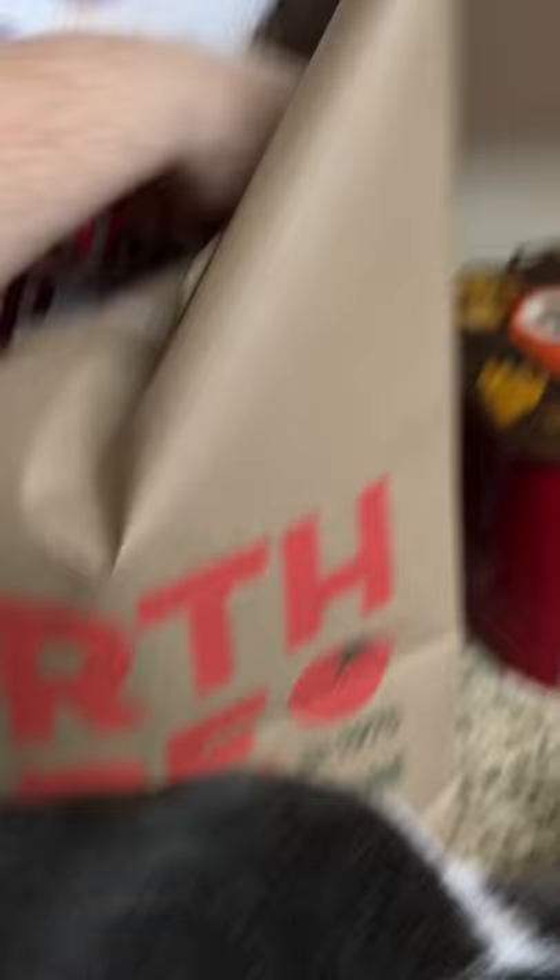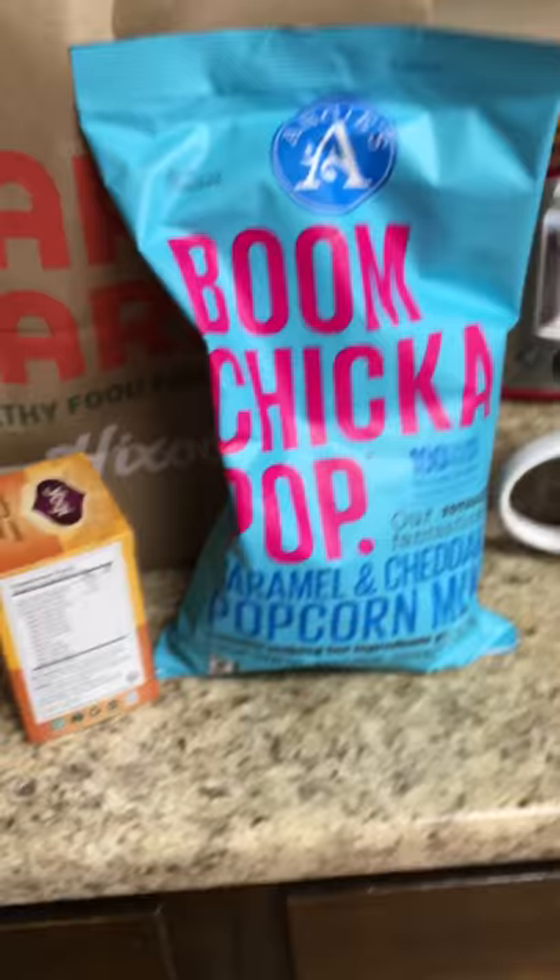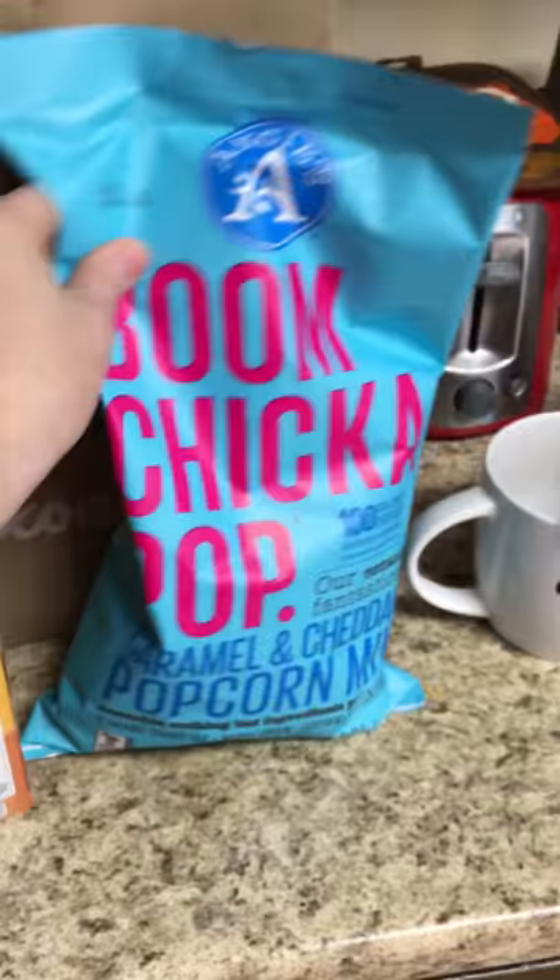Another sale item that I picked up — oh, Newton has to be in the video. Thanks, Newton. You're going to have to move. This is the Boom Chicka Pop popcorn. I really enjoyed the kettle corn that I got from them last time. This is the caramel and cheddar popcorn mix. It's a good snack — it's gluten-free and there's only 100 calories per cup.